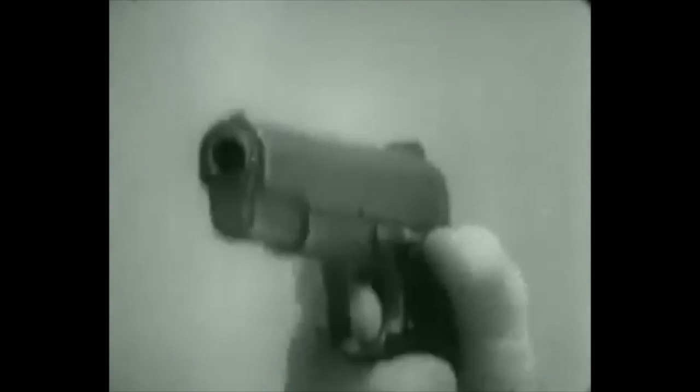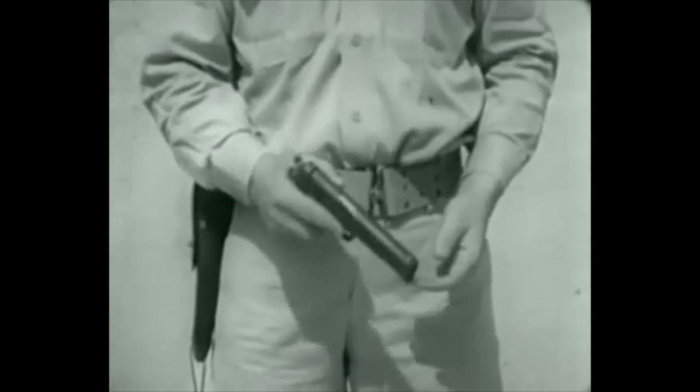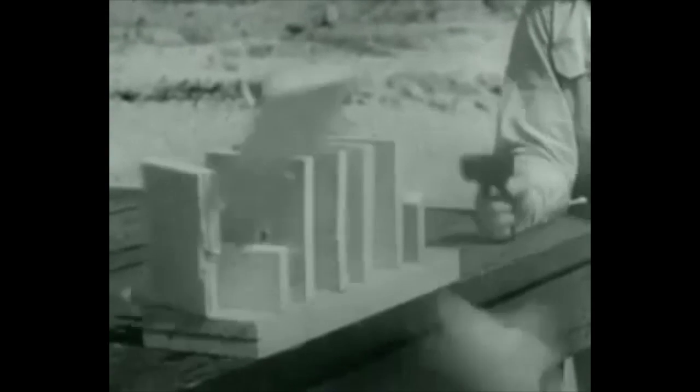Light, easy to handle, effective. A handgun is the ideal weapon for both defensive and offensive close-quarter man-to-man combat fighting. Easily carried at the side, it's practically a part of you. In spite of the weapon's light weight and compactness, a bullet smashing through only one of these white pine boards would be enough to seriously wound a man.